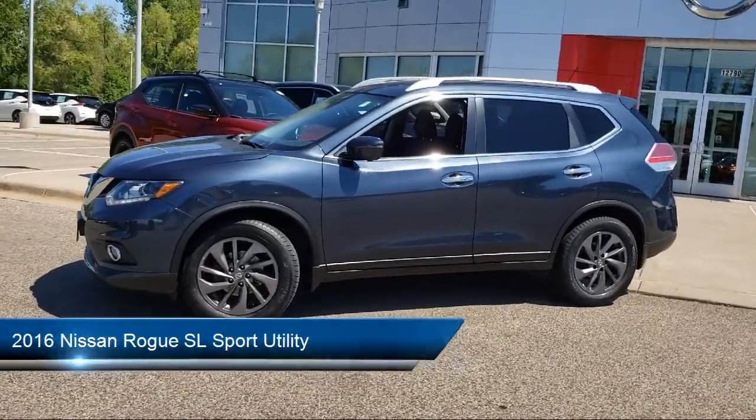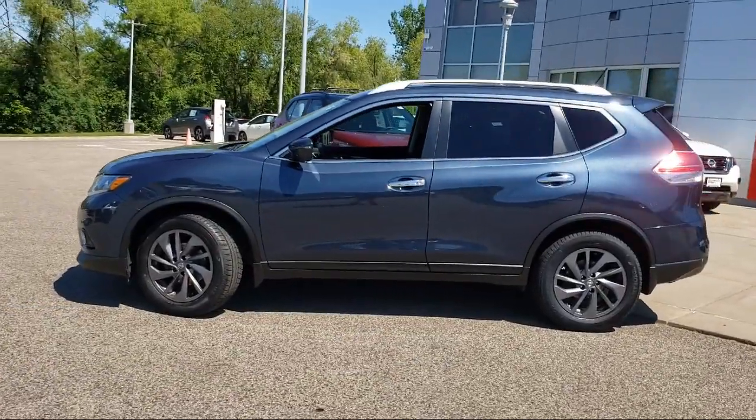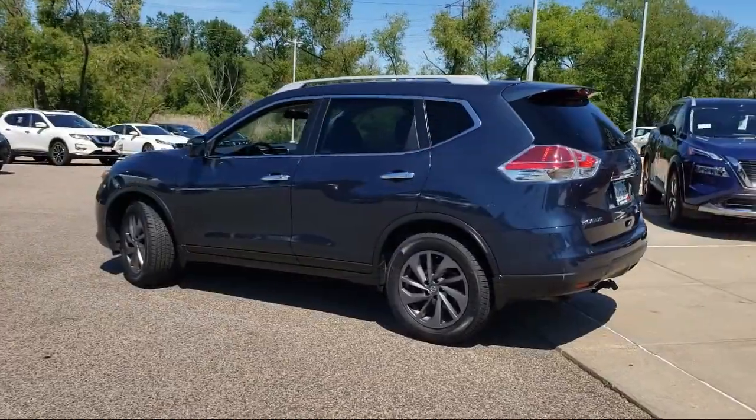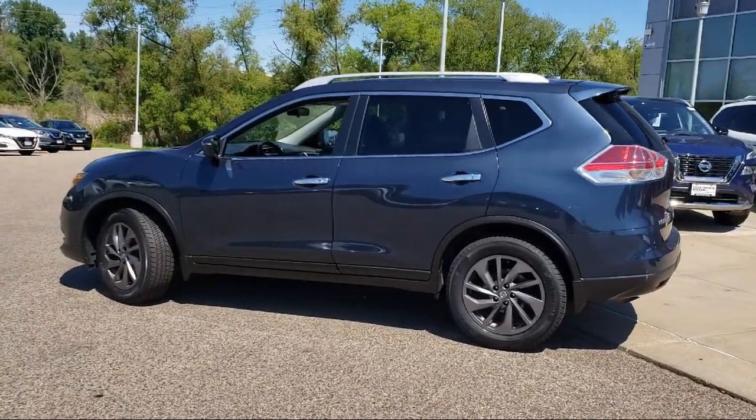It comes equipped with navigation, rear spoiler, split fold-down rear seat, leather appointed seat trim, tire pressure monitoring system, Sirius XM satellite radio, and keyless entry.